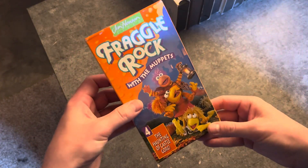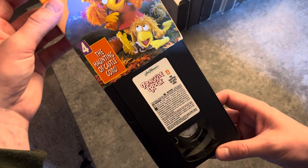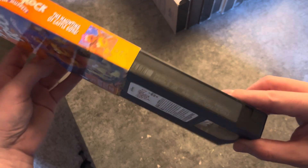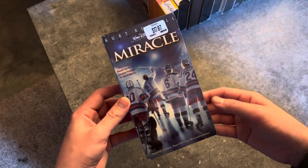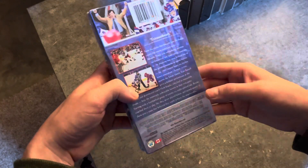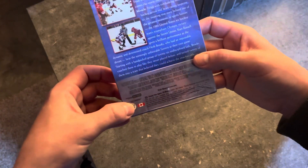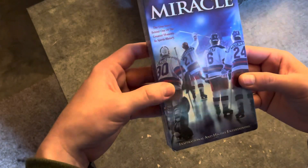This is the Fraggle Rock — it's got a sticker label. I'll grab that because you really rarely see those. This is the Canadian release of Miracle. The front cover artwork is totally different than the U.S. version — it's got the Canadian flag. I've only seen this one time, so I had no idea it existed. I just grabbed it real quick.